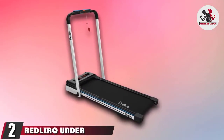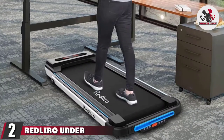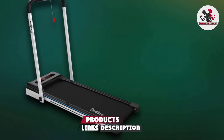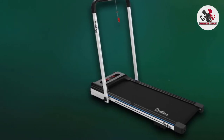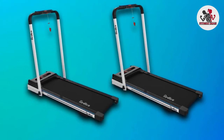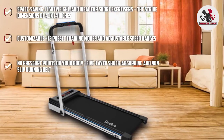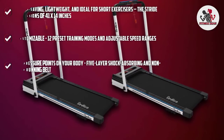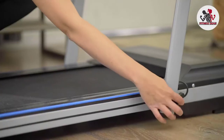Moving on to number two with the Red Liro Under-Desk Treadmill. The Red Liro 2-in-one folding treadmill is a space-saving option that features a running surface of only 41x14 inches. While it might be too short for some, the machine becomes a great choice for shorter people to walk and do light jogging. Regardless, it is very functional, featuring 12 preset training modes and adjustable speed ranges of 0.5 to 7.5 mph. The five-layer shock-absorbing and non-slip running belt are our most favorite, as it leaves no impact on your body while exercising.